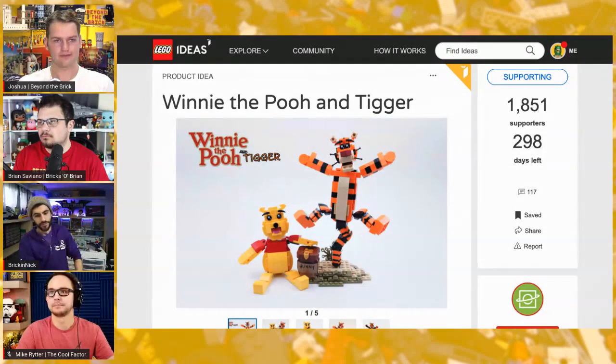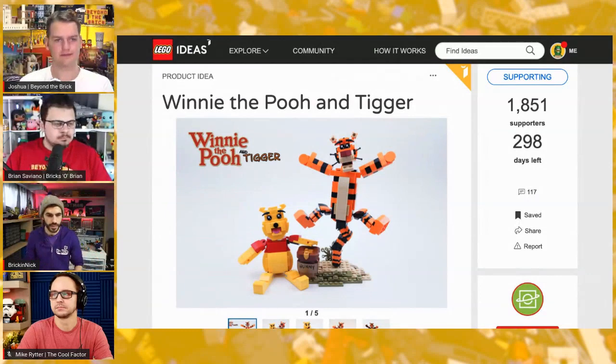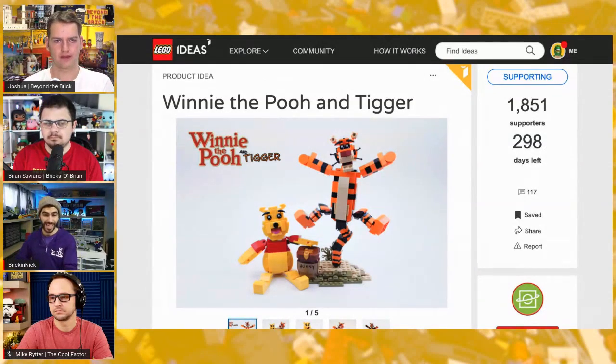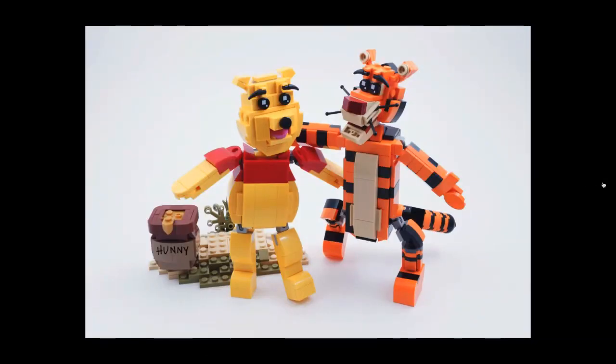I would definitely say finding a project that you're passionate about goes a long way. I love the Winnie the Pooh and Tigger build, but I'm not a crazed fan the way I am about Tesla. When you work on a project you're really passionate about and invested in, people can see it and feel it in the build, and I think that helps translate to people supporting the project.